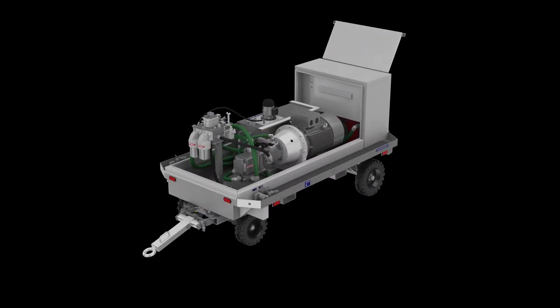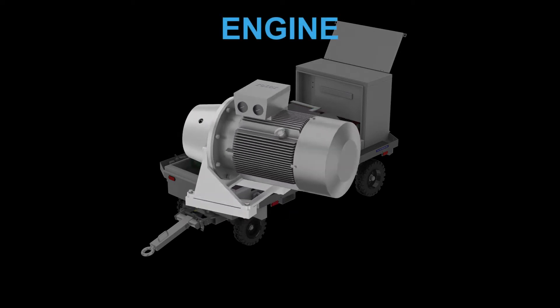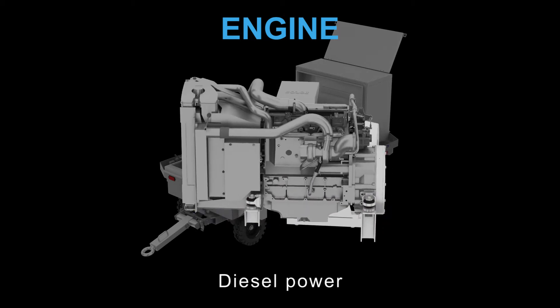The basic setup of the system consists of six main items. The engine — there are two different drive options to power the hydraulic pumps: electrical or by diesel power.